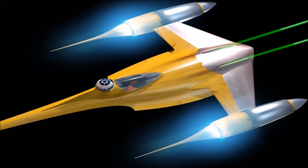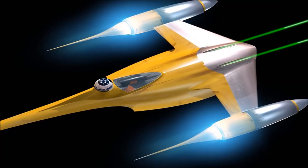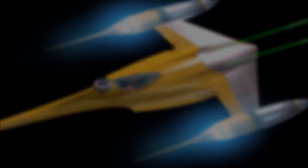Far too often in science fiction we see craft with guns spread far apart from each other, making it extremely difficult to fire at close range, or to focus both weapons on a single target without the use of extensive gimbals. This is Daniel from Spacedock, signing off.